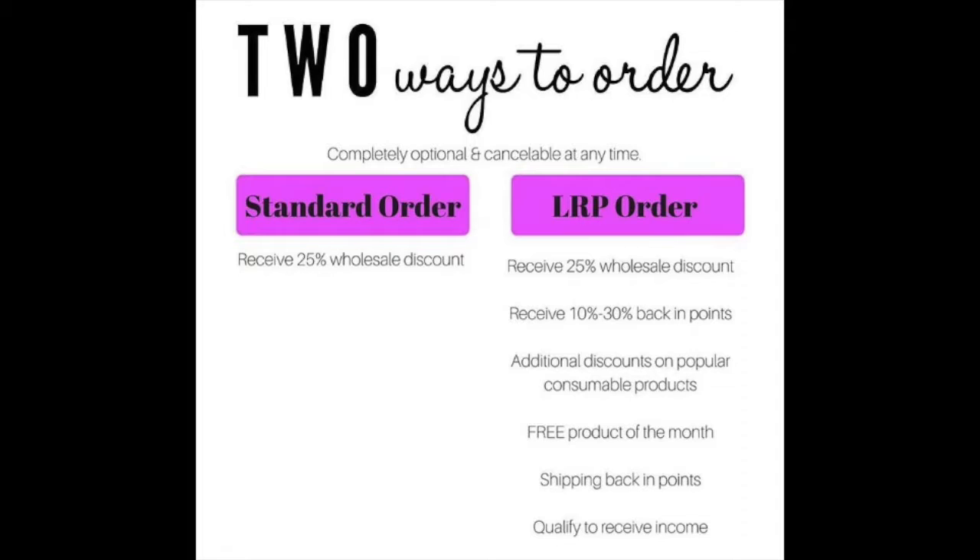There's a one-time standard order and a loyalty rewards program order. The loyalty rewards program, or LRP, is doTERRA's very generous recurring monthly order program. Your orders are fully customizable so that you never run out of the oils that you love, and there are no requirements or fees, so you can cancel at any time.